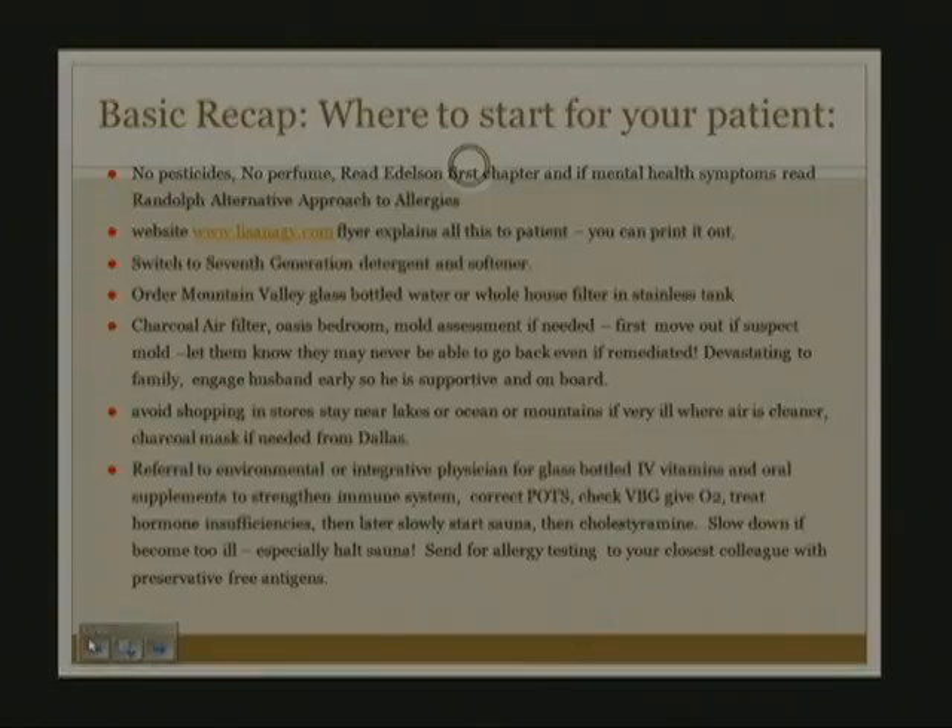This can be devastating to families, and it's important to engage the husband early so he is supportive or he may abandon them. The patient should avoid shopping in stores and can stay near lakes, oceans, or mountains where the air is cleaner, and should get a charcoal mask if needed. Refer to an environmental or integrative physician for glass-bottled IV vitamins and oral supplements to strengthen the immune system, correct POTS, check a VBG and give oxygen, and treat hormone insufficiencies. In weeks to months, start the sauna with cholestyramine to help remove toxins. Slow down if they become too ill, then send for allergy testing with preservative-free antigens.